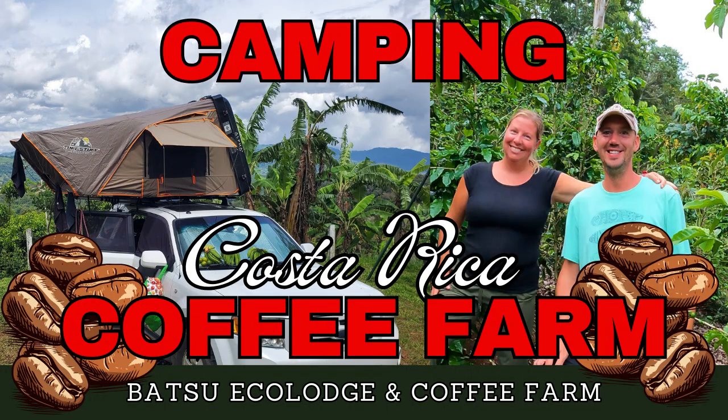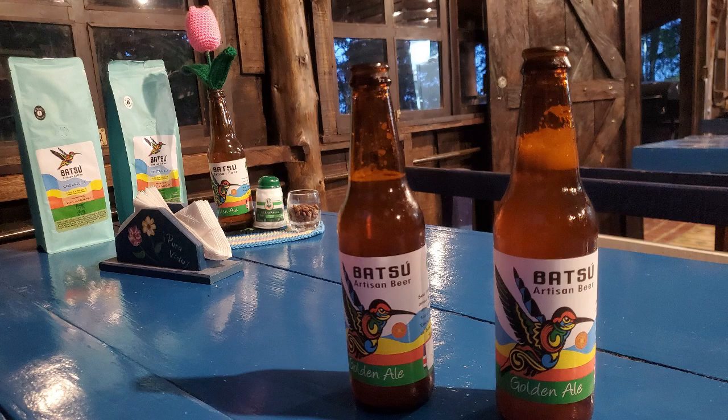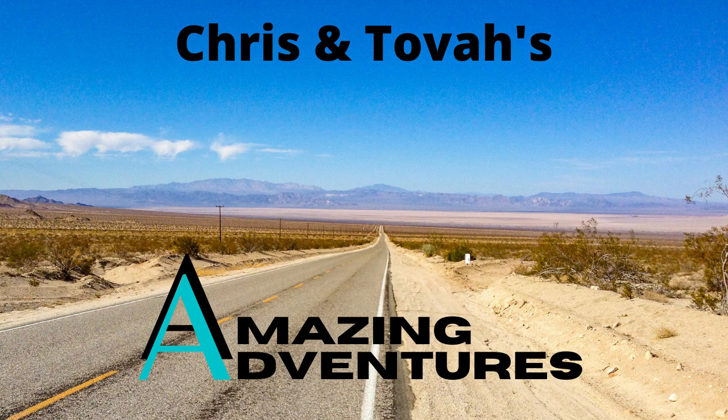If you love mountains and coffee, you can camp at a coffee farm — you'll find those videos on our channel. Thanks for watching, and we'll see you on the next amazing adventure as we outline how much it costs to camp for one month in Costa Rica. Thanks for watching.